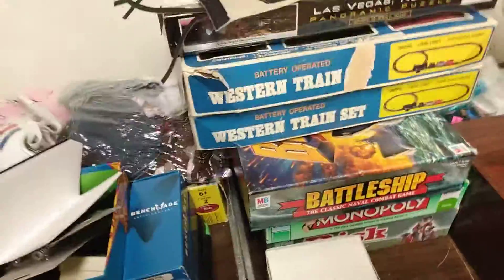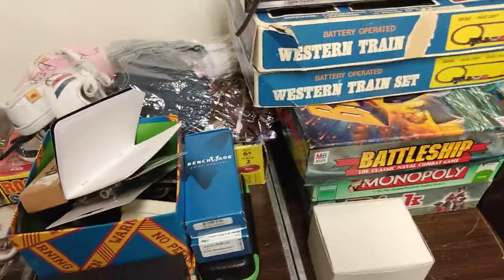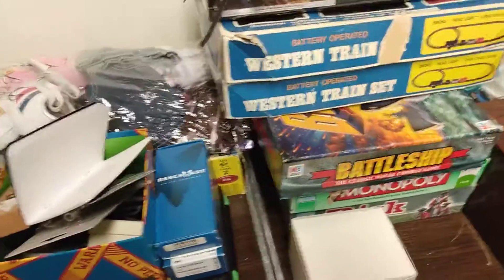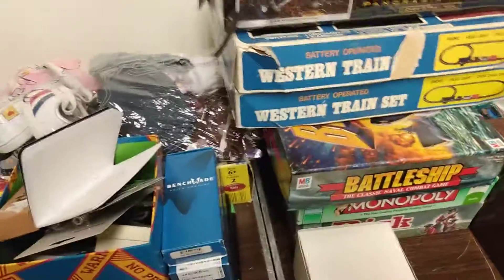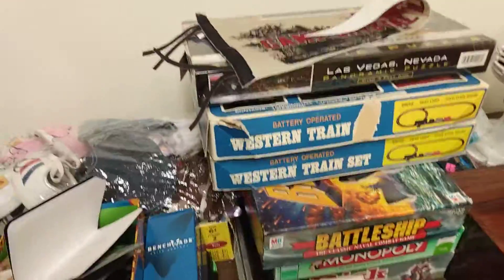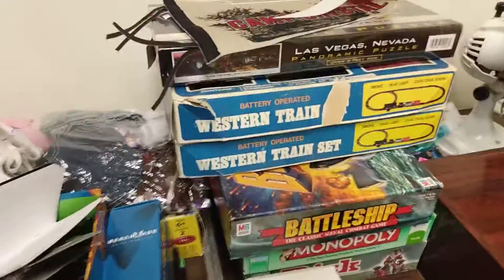Just touching base on a few things I got at the yard sales and thrift stores over the past few days. Some are on eBay already, and some I still need to photograph, research, and list — but I'll get them done. Hope you're all doing okay, and we'll catch you on the next one. Take care, guys!